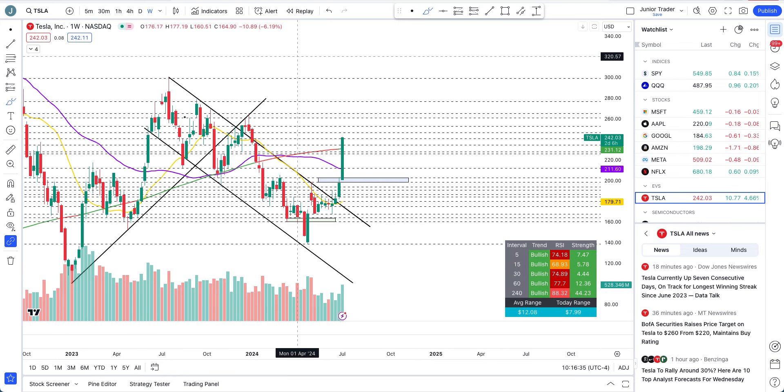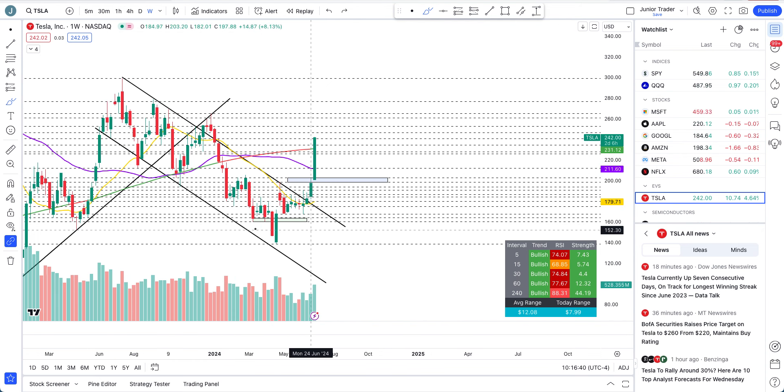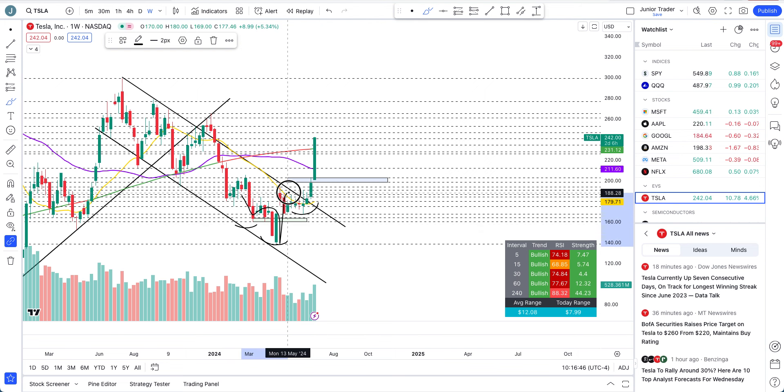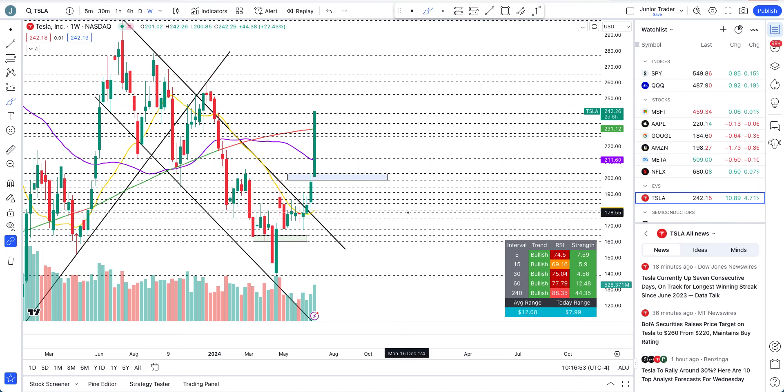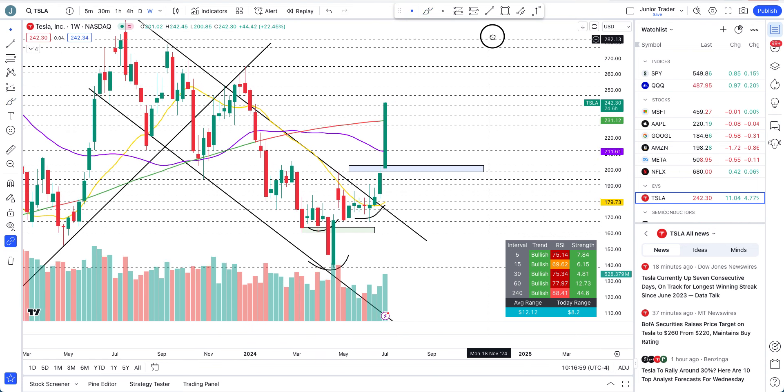Especially when I go to the weekly interval — wow, look at this beautiful weekly candle. Especially this lower channel that Tesla was in for more than a year. After we formed this inverted head and shoulders over here, that was it. And this was the confirmation: as long as we are above this 162 area — this green box — this is just an inverted head and shoulder on the longer time frame.